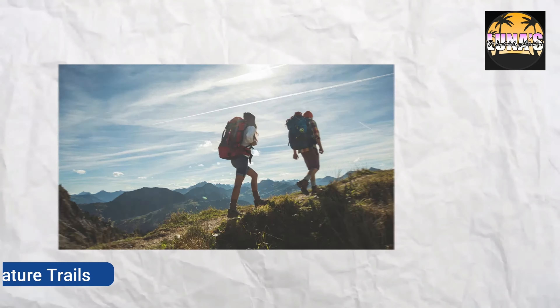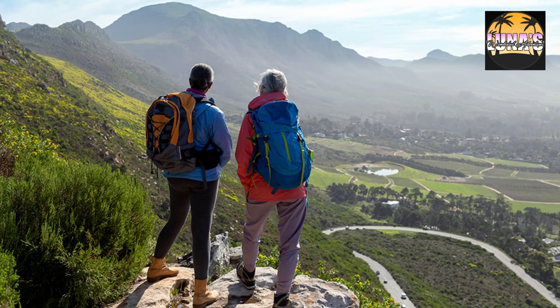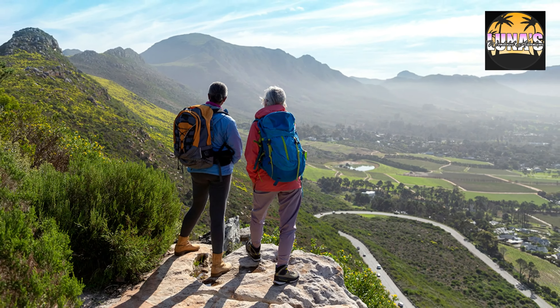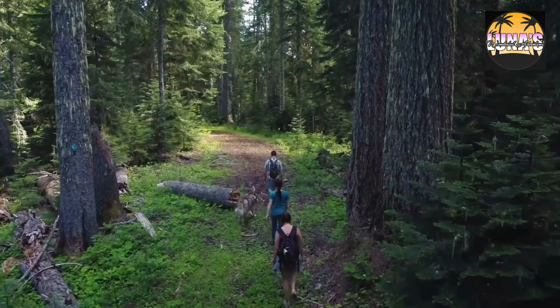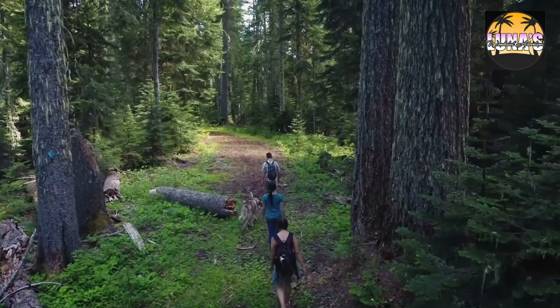Hiking and Nature Trails — Explore Bermuda's scenic landscapes by hiking along nature trails like the Railway Trail or Cooper's Island Nature Reserve. You'll encounter breathtaking views and native flora and fauna along the way.